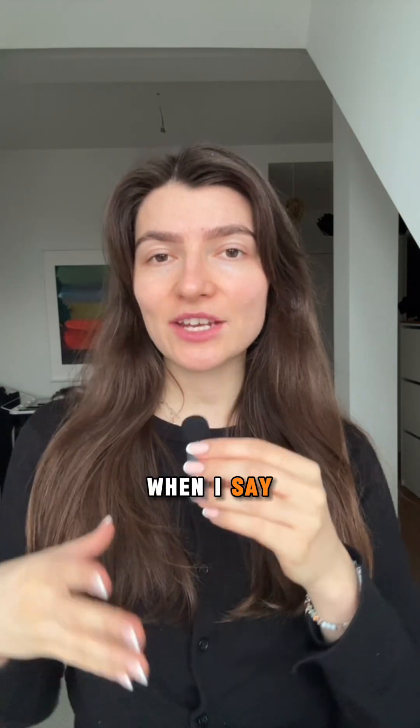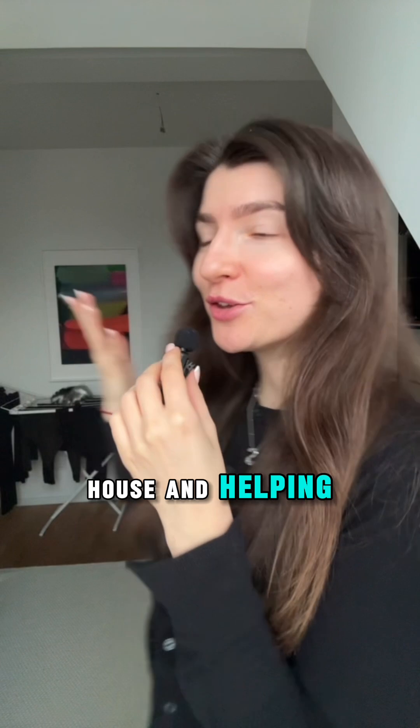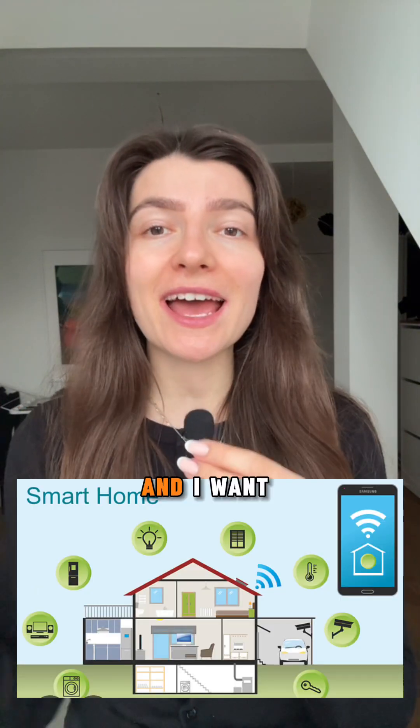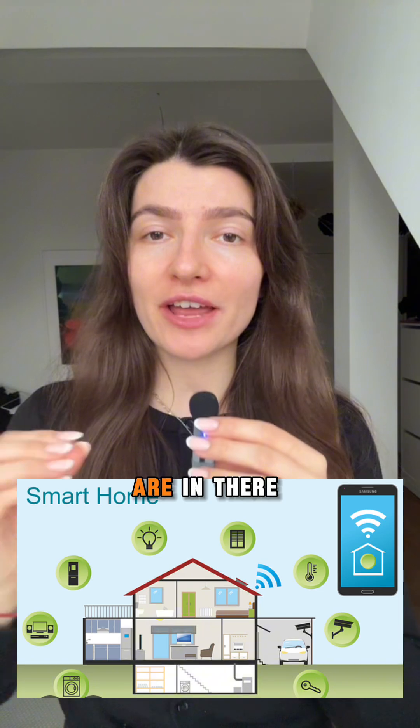What do you actually think of when I say the word smart home? Crazy robots running around your house and helping you with your laundry? I visited a smart home and I want to show you which functionalities are in there.